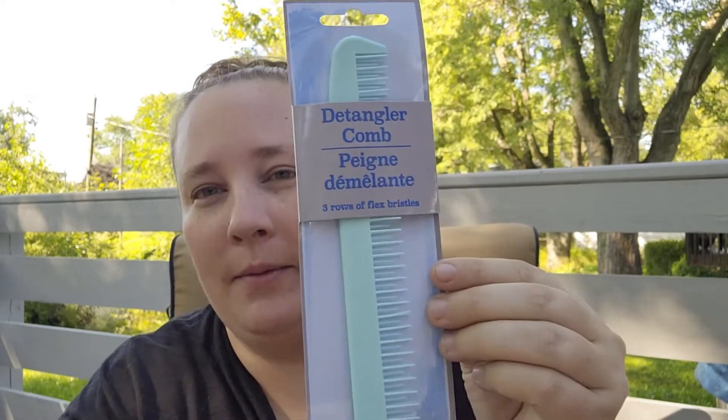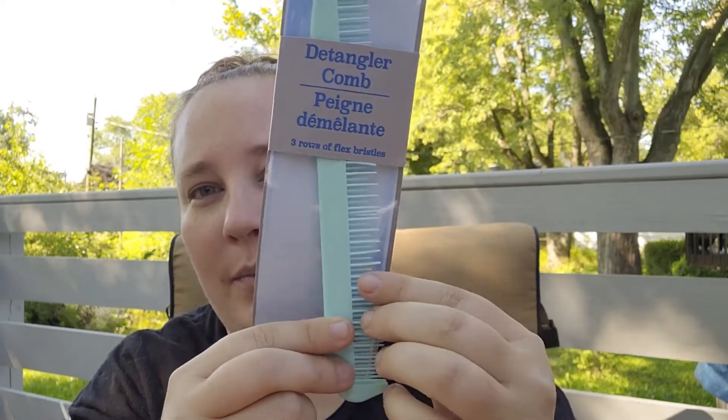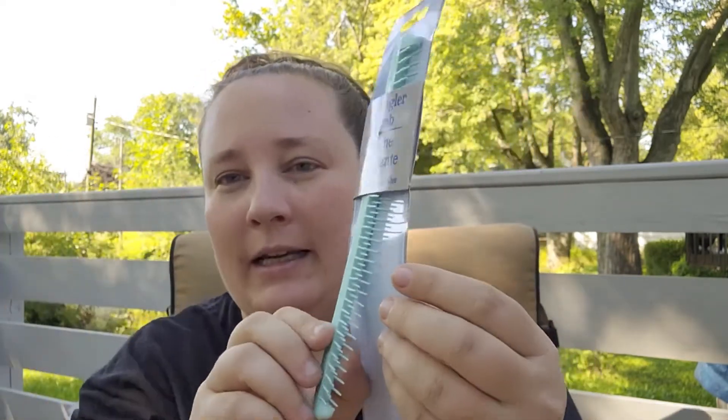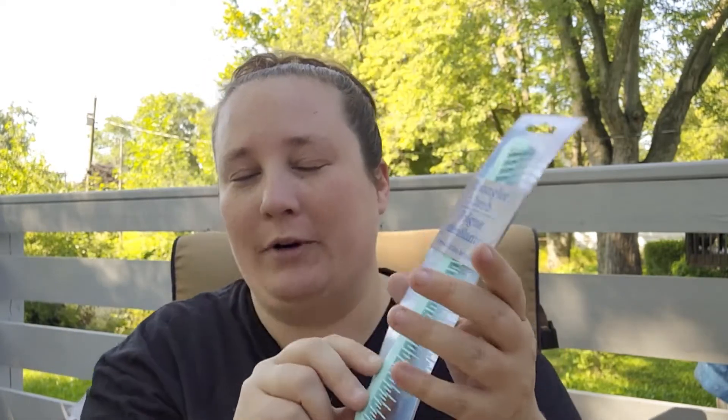I also saw that Dollar Tree is coming out with a lot of detangler brushes, so I picked up this detangler comb — as you can see it has different layers of bristles. Having long hair, I'm constantly getting bird's nest — or rat's nest, whatever you want to call them — in my hair, so I got that.